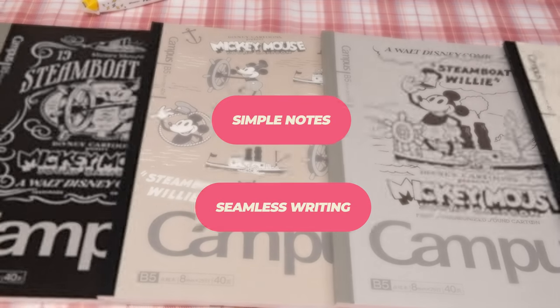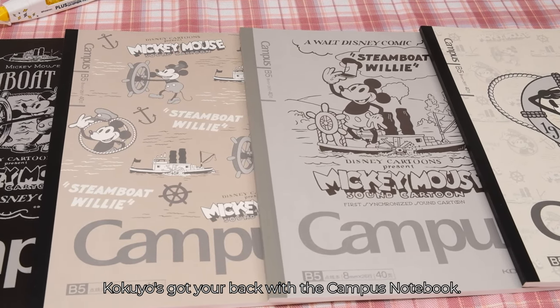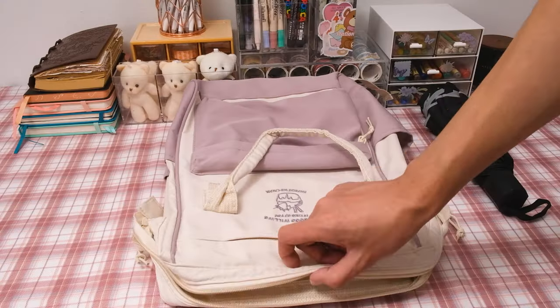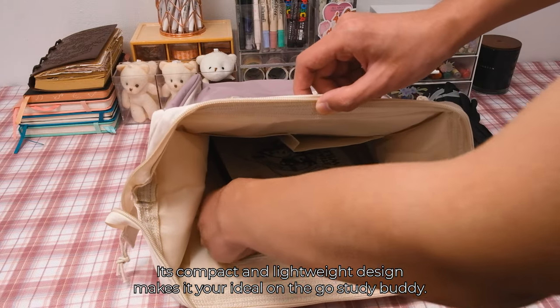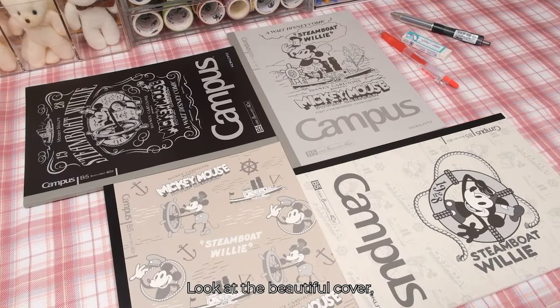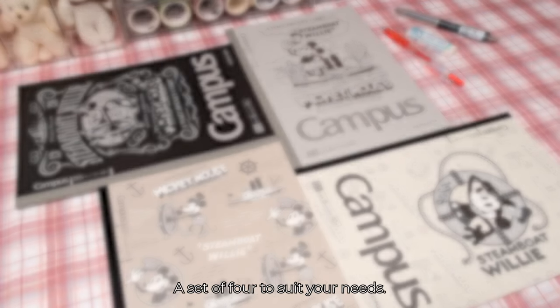Simple notes, seamless writing. Looking for simplicity this new semester? Kokio's got your back with the Campus Notebook. It boasts high-quality paper that resists ink bleed-through, perfect for clear, clean notes. Its compact and lightweight design makes it your ideal on-the-go study buddy, and it lays completely flat for a seamless writing experience. Look at the beautiful cover — it's a limited edition for Disney's 100th anniversary, a set of four to suit your needs.